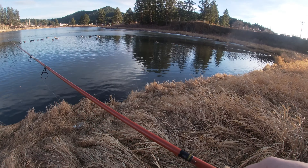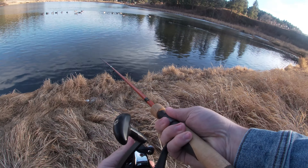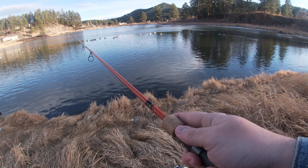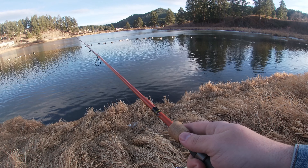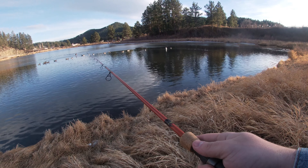Oh dude, we scared some fish right off the bank — scared fish right off the bank, that's crazy. And it stinks so bad out here. Dang geese.